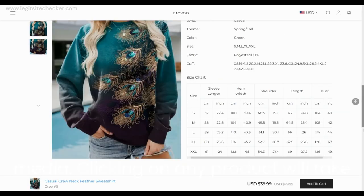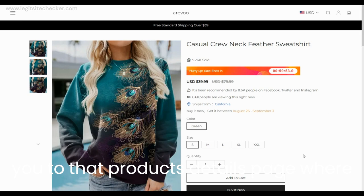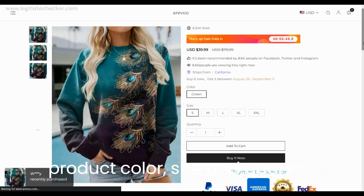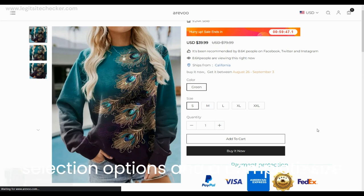The final checkout page is a typical form to fill in the contact info, shipping address and phone number. That's about the complete design and user experience of the Arevu.com website.